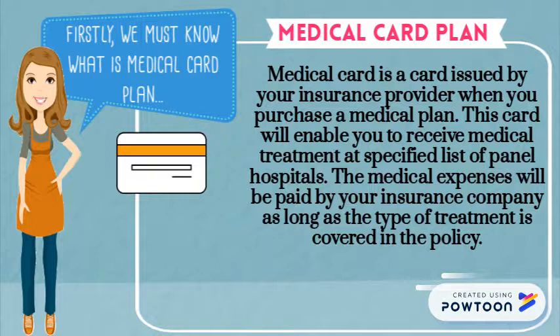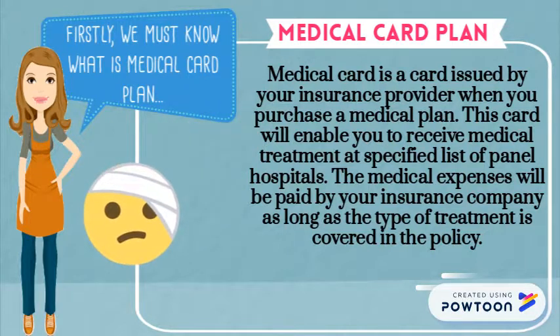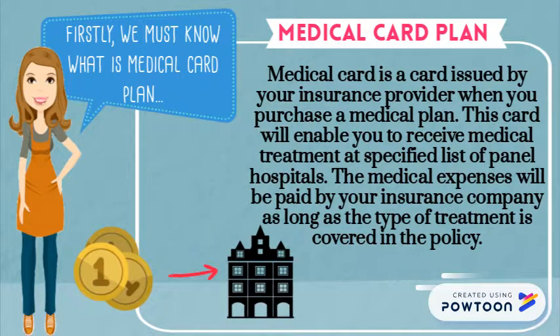A medical card is a card issued by your insurance provider when you purchase a medical plan. This card will enable you to receive medical treatment at a specified list of panel hospitals. The medical expenses will be paid by your insurance company, as long as the type of treatment is covered in the policy.